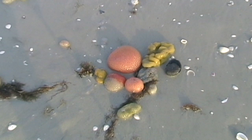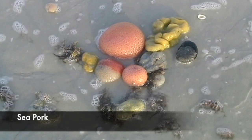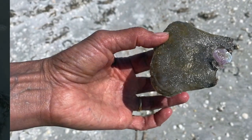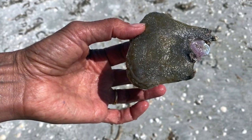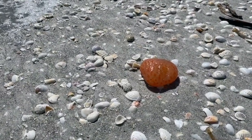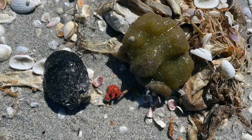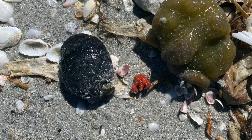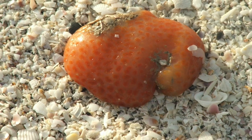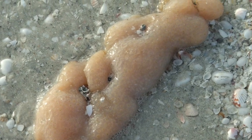These strange-looking blobs are known as sea pork. The name refers to various species of tunicates that have been siphoning, filtering, and squirting water for hundreds of millions of years. They are composed of colonies of organisms called zooids, living nestled together in a protective sheath, and are found in various colors. Newcomers to the beach often think that the black ones are globs of oil from an oil spill. The name is said to come from the fact that dead tunicates sometimes resemble slabs of glistening fat.